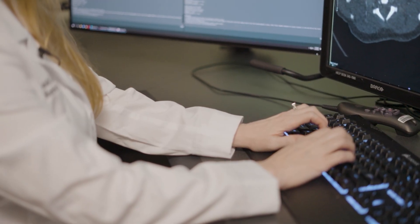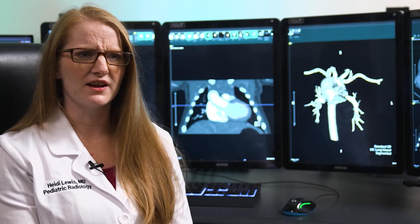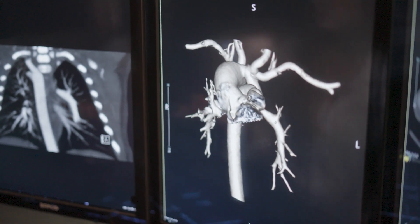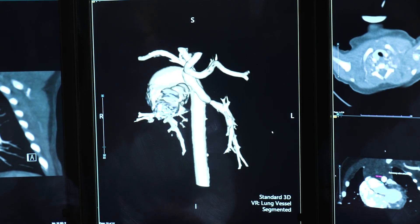We recently had a patient one day old that they needed to scan because they had some concern about the great vessels in the chest and some anomalous origins of those vessels — they really needed to figure out the anatomy before surgery. This was a one-day-old scanned with no EKG gating, turbo flash mode, heart rate around 130. The images are beautiful.